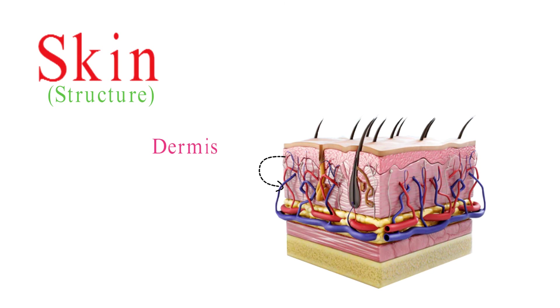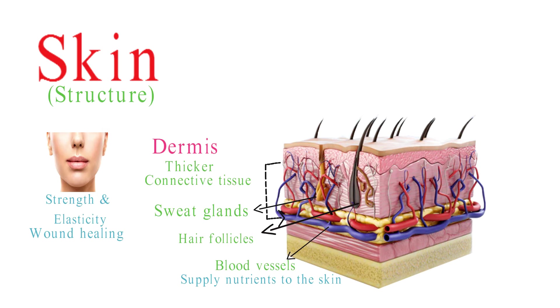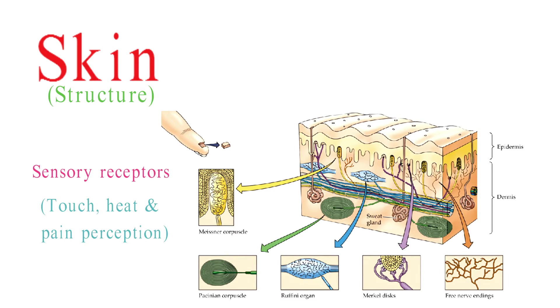The dermis lies beneath the epidermis and is thicker than the epidermis. It is composed of connective tissue, including collagen and elastic fibers, which provide strength and elasticity to the skin and help in wound healing. The dermis contains blood vessels that supply nutrients to the skin, hair follicles, and sweat glands. It houses sensory receptors for touch, heat, and pain perception.